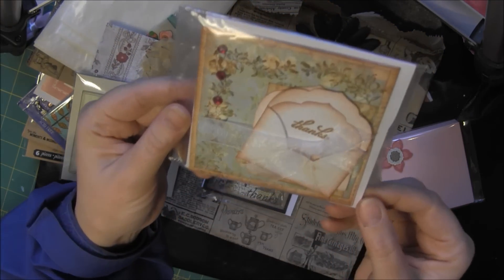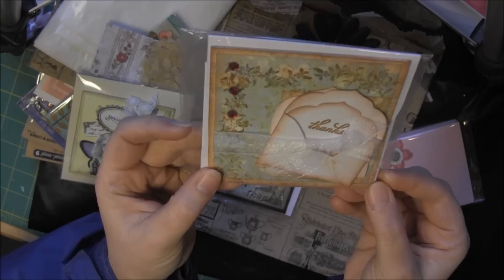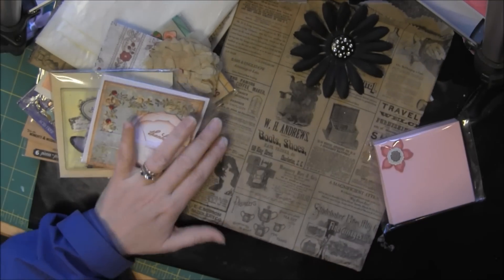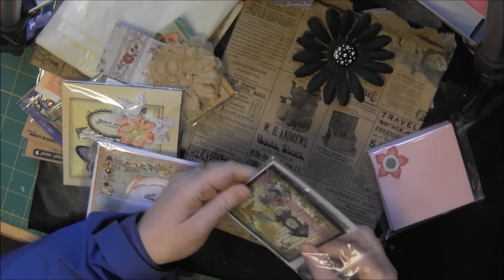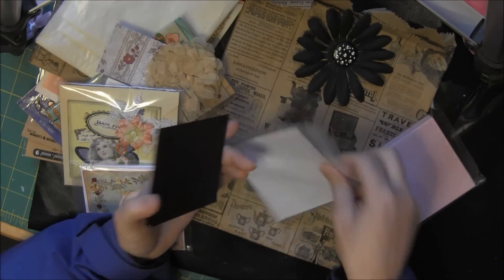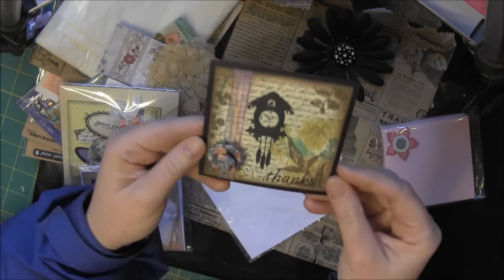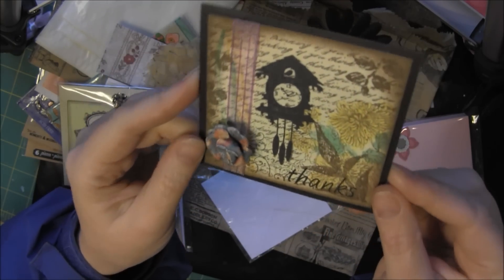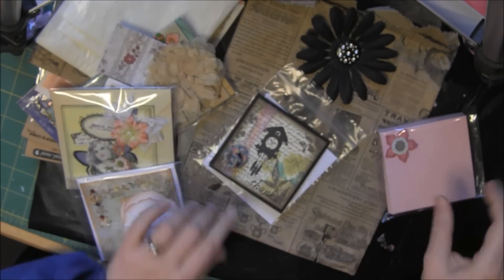This one is from Viv Rider and hers has a very vintage-y, just really pretty vintage-y look to it. Man, I don't know how I'm going to use these. This one doesn't have anything on the packaging so let me see if it says who made it — it does not, but it's really pretty. I love the black and this has been inked around. There's a lot of inking on that. It's really pretty.